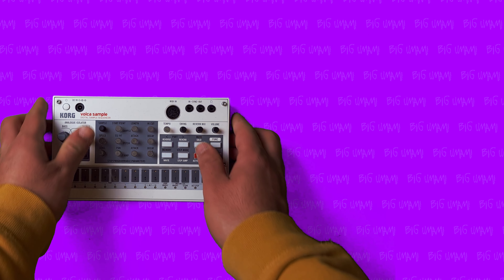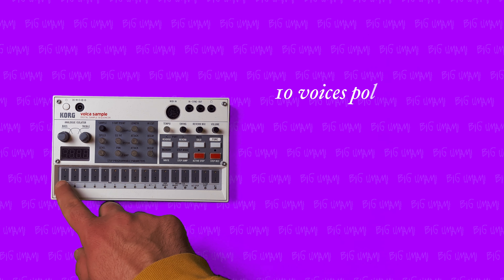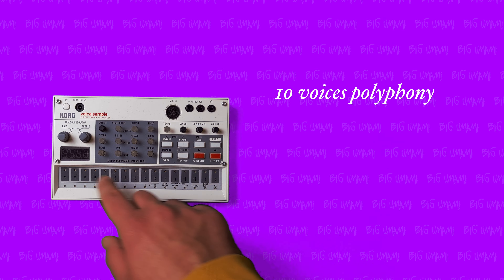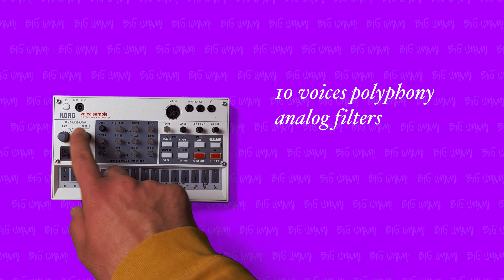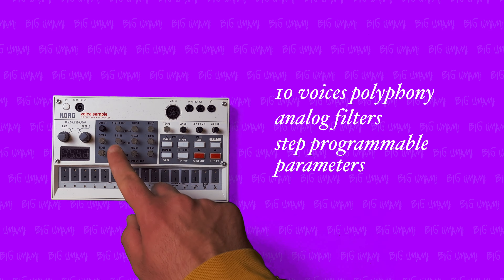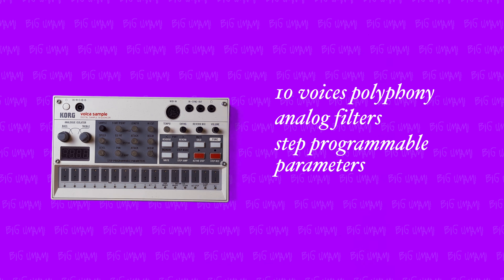This is the Korg Volca Sample MK1. It has 10 voices of polyphony, which is ideal for complex drum programming, analog low and high cut boost filters. It also has tons of sample editing parameters, which can also be automated in the patterns.